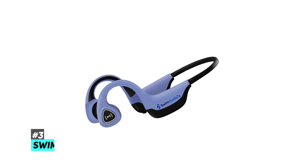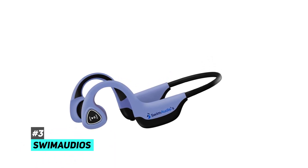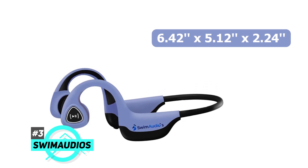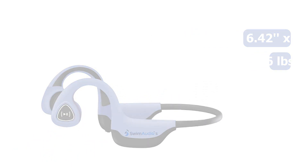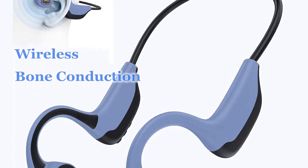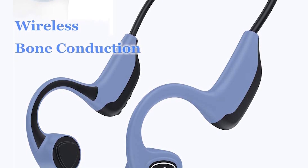Last but not least is the Swim Audio wireless headset. The dimensions of the Swim Audio wireless headset are 6.42 x 5.12 x 2.24 inches and 5.6 ounces in weight. Swim Audio's wireless headset is perhaps one of the best wireless bone conduction headphones for anyone looking for smartphones with the latest Bluetooth connectivity.